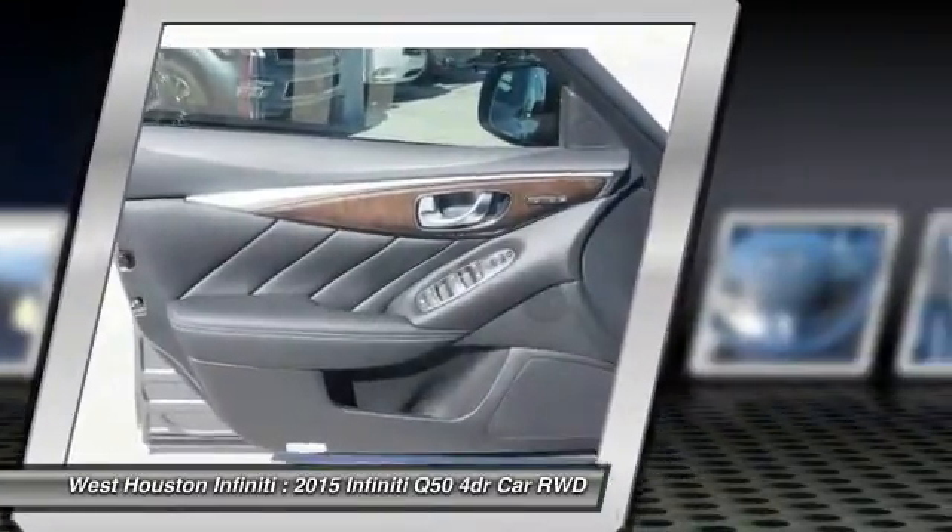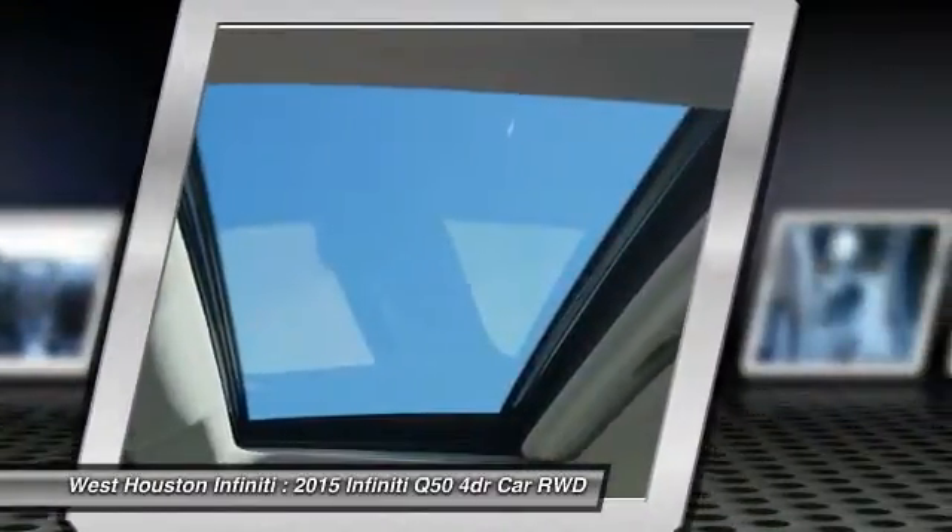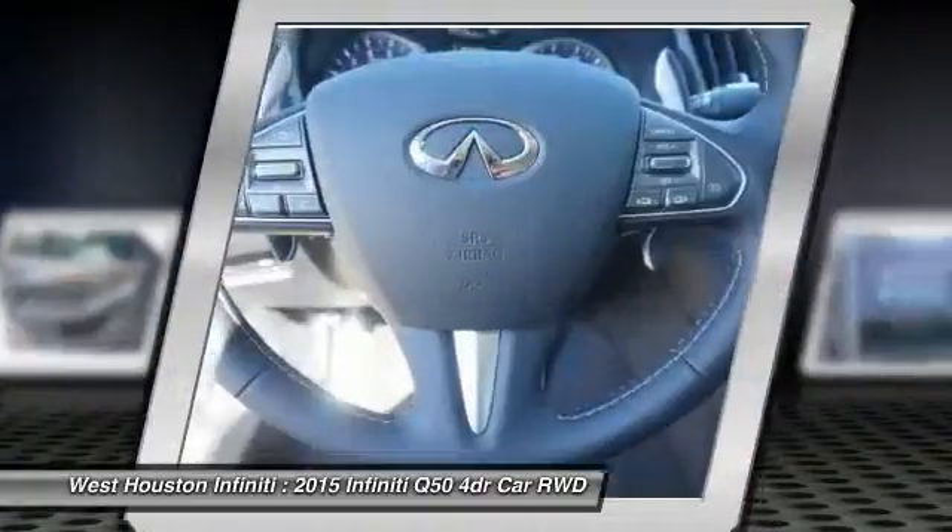Seat memory, variable speed. Your new ride is just a phone call away.